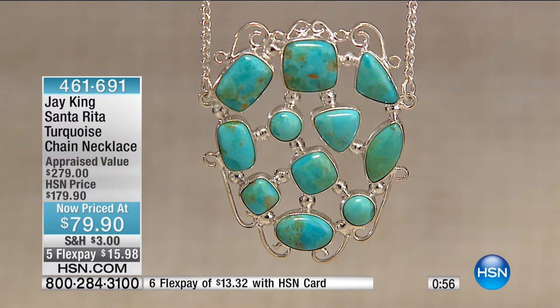You have something that's handcrafted — that beautiful Santa Rita turquoise. You've got to see this one on because it is simply stunning on the neckline and it will sell out. A lot of times we do pendants, but this is not a pendant. This is a full necklace. It's completely adjustable in the back, and I just love it because it's that big presence right there in the middle of the neck.